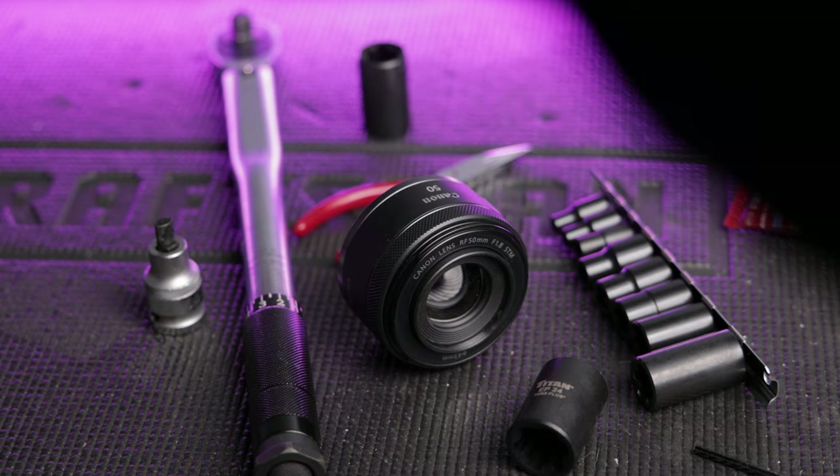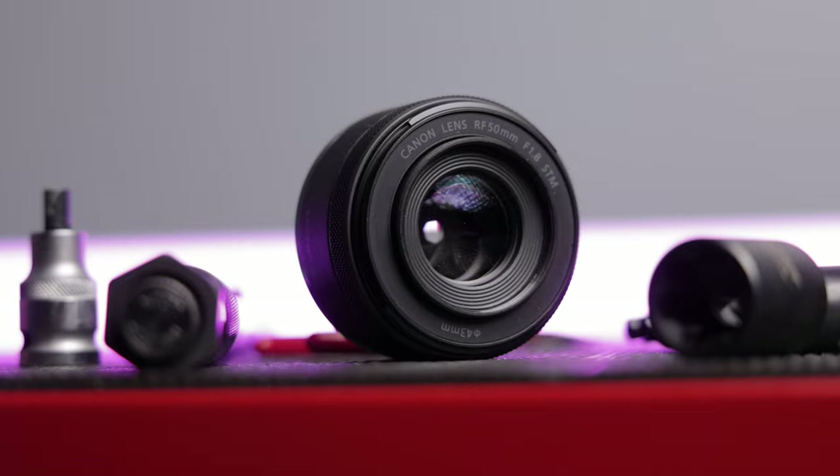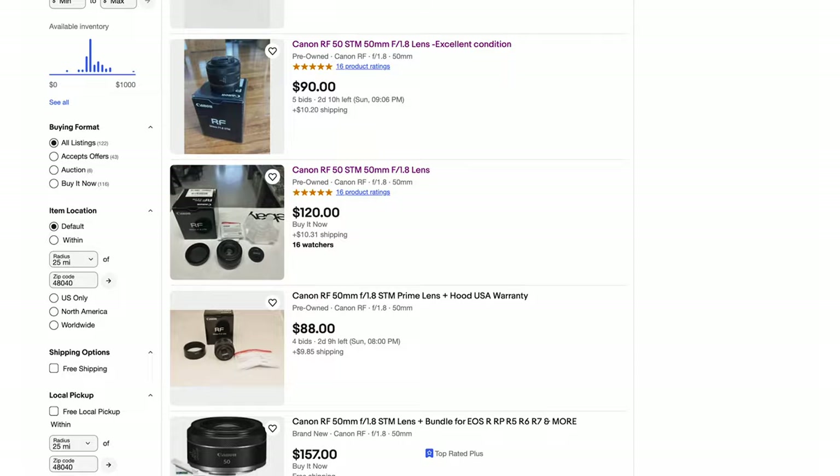The model I use is for Canon RF cameras, but most manufacturers make their version of this lens. You may hear these affectionately referred to as the 'nifty 50' or the 'plastic fantastic' for that fantastic build quality. They're small, lightweight, and most importantly affordable — this one is around $170 brand new, and you can find used ones on eBay for around $100.